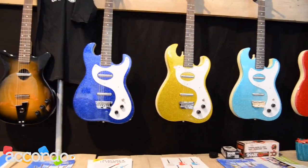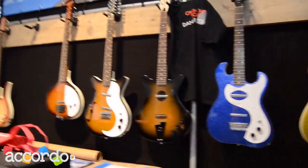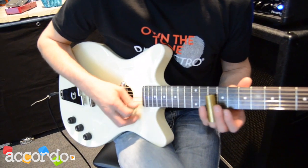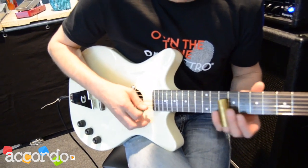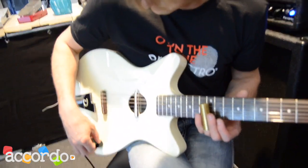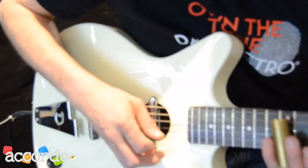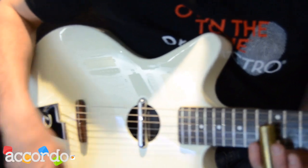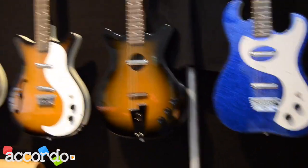The next thing is the Danelectro Convertible you see here playing. It has two different pickups: a normal lipstick pickup and a piezo pickup on the bridge. You can mix them or use them alone, and it's great for slide sounds and things like that.